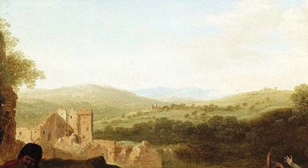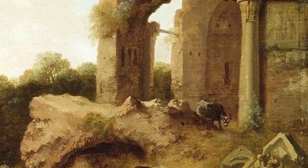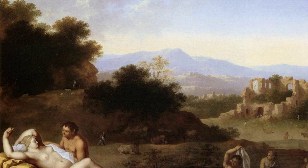Lastly, we have Landscape with Nymphs Bathing. Polenburg captures the tranquility and beauty of a group of nymphs bathing in a secluded landscape. The soft colors and gentle brushstrokes create a serene and peaceful atmosphere.